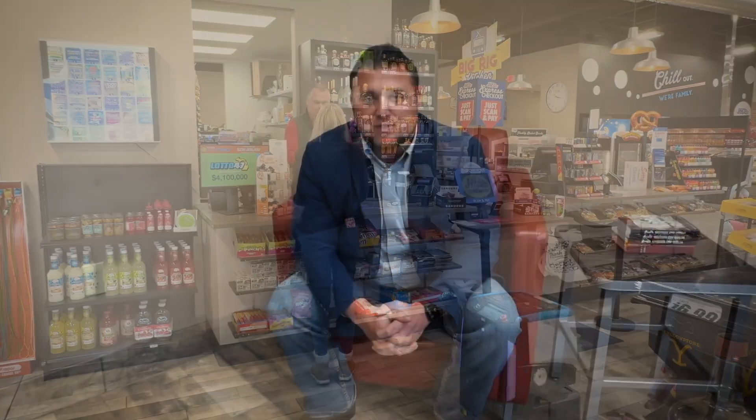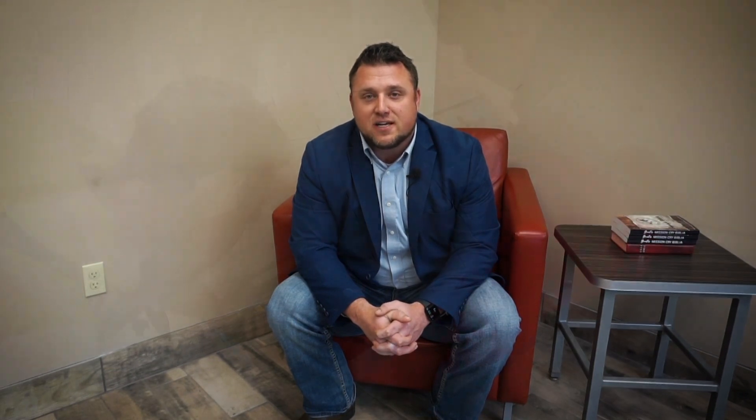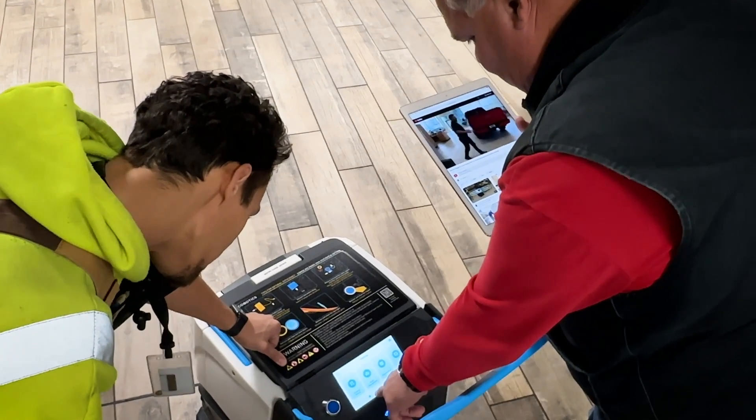The people at Ice Cobotics were great in training our staff and coming out and working with our teams to make sure everything was working properly. It was very easy.